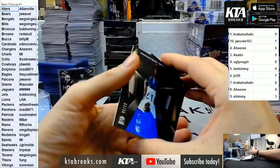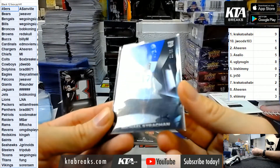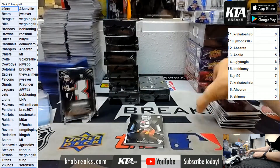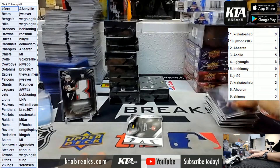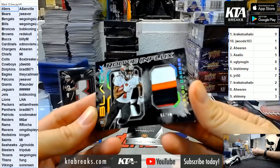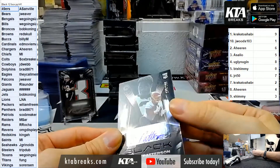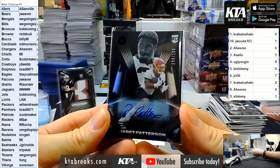Another redemption. We got Michael Strachan at a 35 for the Colts - Colts are Soxbreaker. Nick Bolton for the Chiefs, that is MI. Got another Jalen Darden, 8 of 10, four color patch building the jersey for Billy. And for Washington at a 199, Jarrett Patterson - that is Kinga. Gary and the Redskins slash Washington Football Team.